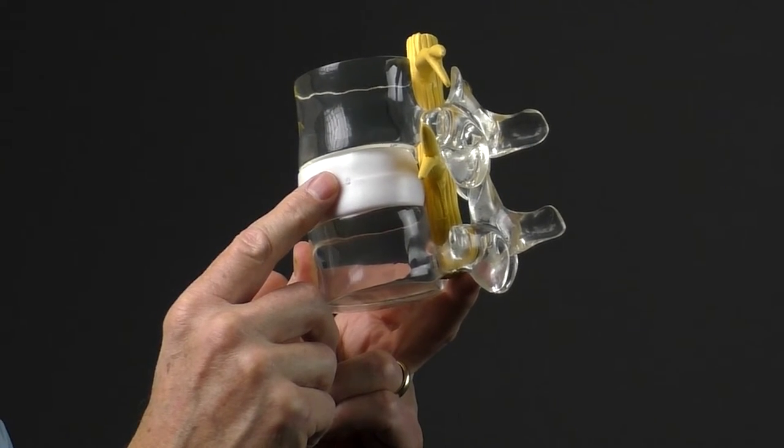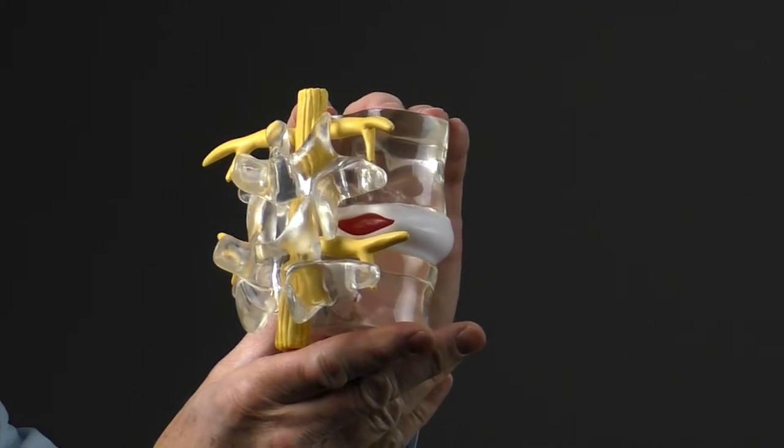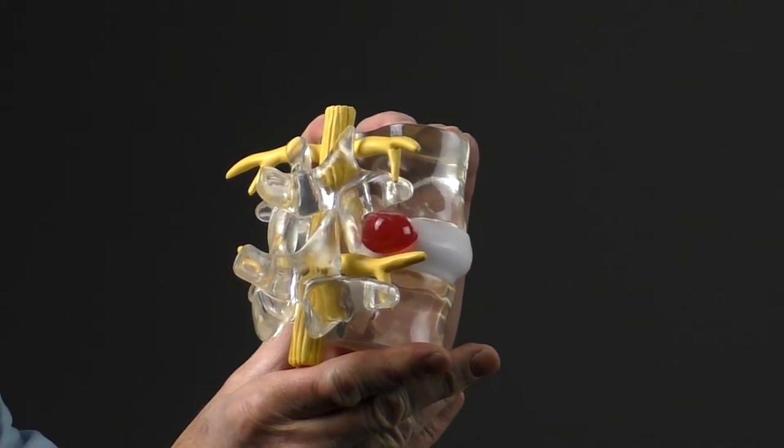We all know that spinal discs are important, but to understand why, the real question is: what are they made of? Simply put, your spinal discs are the cushions that sit between the bones — the vertebrae — in your spine. Each disc is made up of a tough fibrous outer layer called the annulus fibrosis and a jelly-like inner layer called the nucleus pulposus. The tough outer layer contains and protects the softer inside layer.